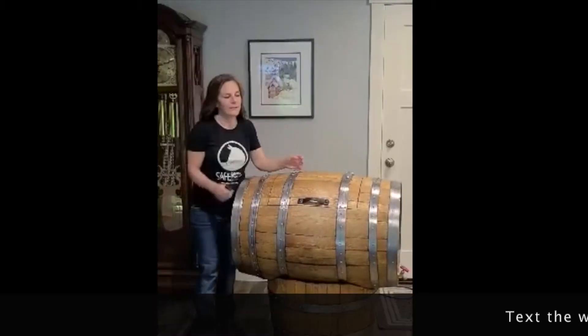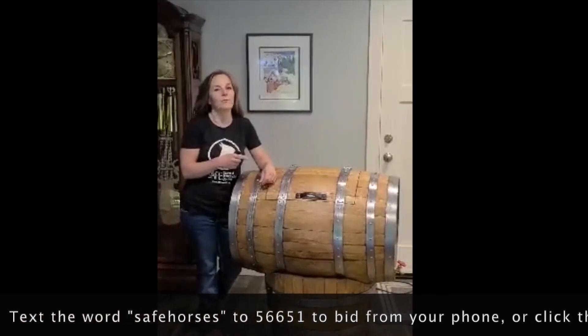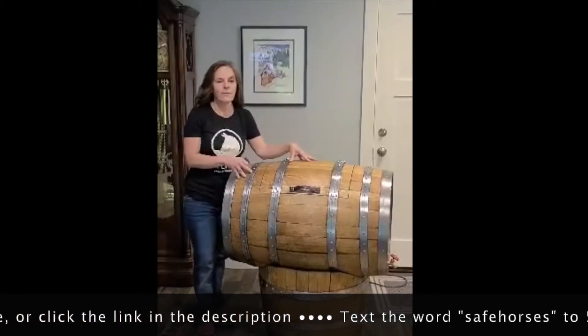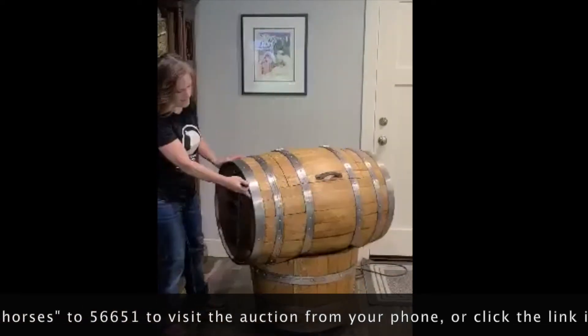Hi everybody, thanks for supporting SAFE and joining us at the virtual Heart of the Horse Auction. This is the Whiskey Barrel, which is item number 114, handcrafted by my husband Kerry. It is a 53-gallon whiskey barrel that came from Lexington, Kentucky, from Knob Creek, which you can see on the side here.